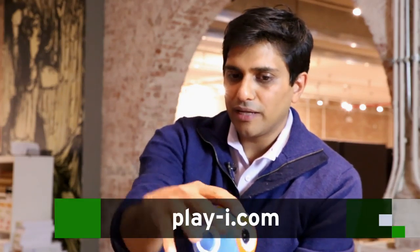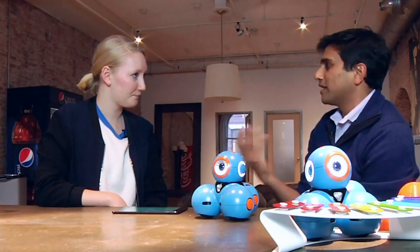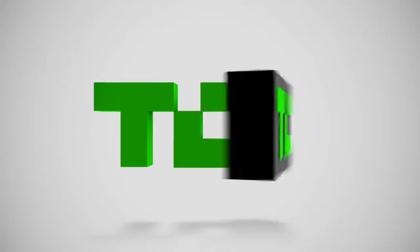We want these to be whatever kids want them to be. The decision to have the eye sequence animated and to be able to move the head was done to give it enough character and personality that we can see it be many different things. We do want people to see them in many different ways. Awesome. Thank you.